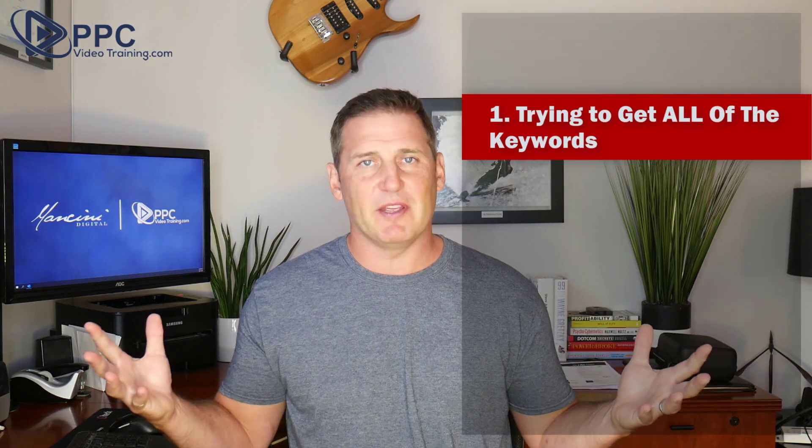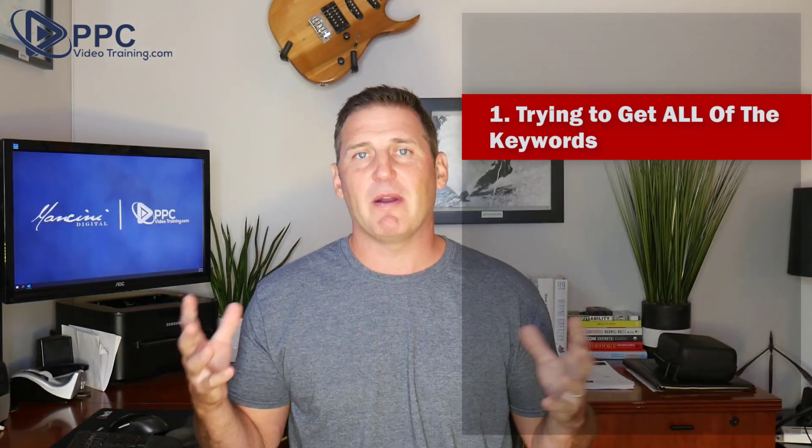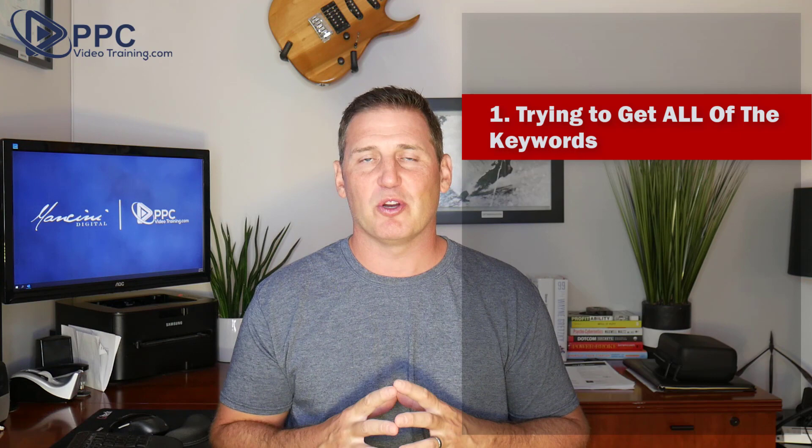And last but not least, number one: trying to get all of the keywords. I've already touched on this, but I think it absolutely deserves its own spot. You do not want every single keyword for your service or product inside your campaign. You want the ones that are going to make you money, and get rid of the rest. As a business owner, I get it — I want all of the business I can get.